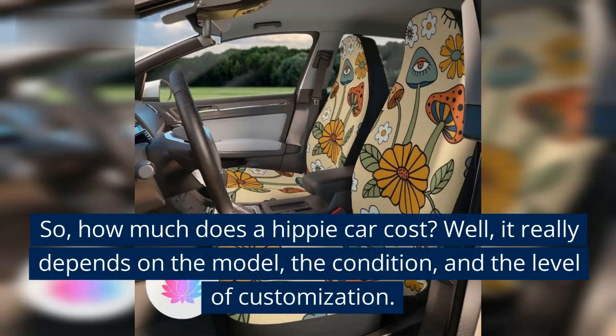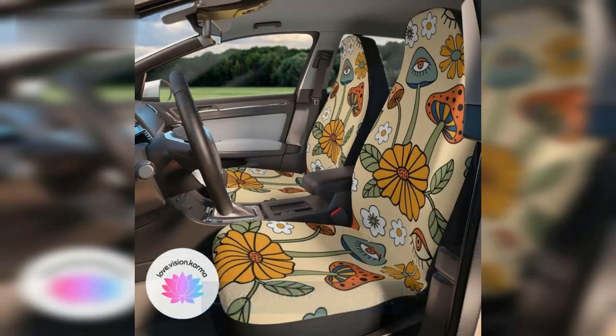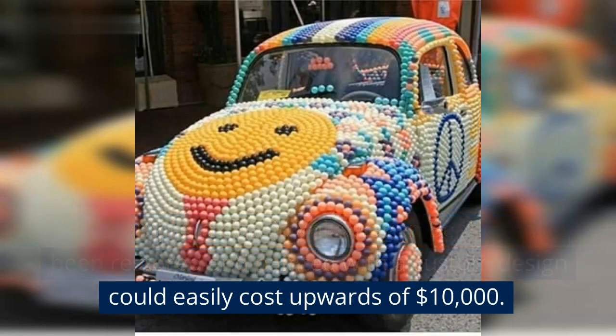So, how much does a hippie car cost? Well, it really depends on the model, the condition, and the level of customization. For example, a classic Volkswagen Beetle that's been restored and painted with a custom design could easily cost upwards of $10,000.